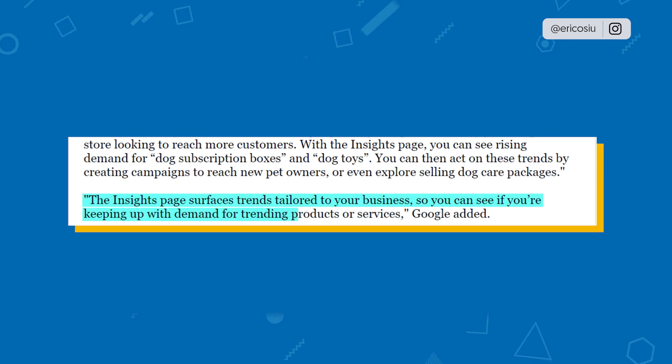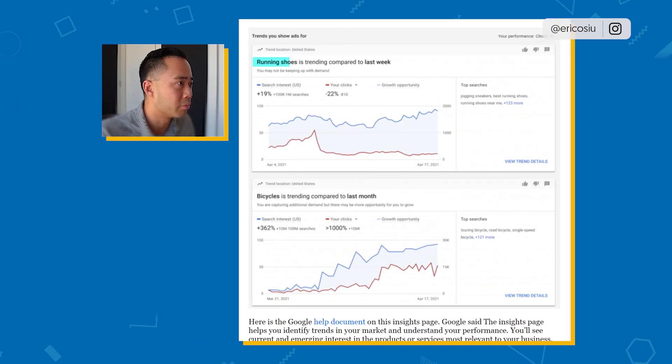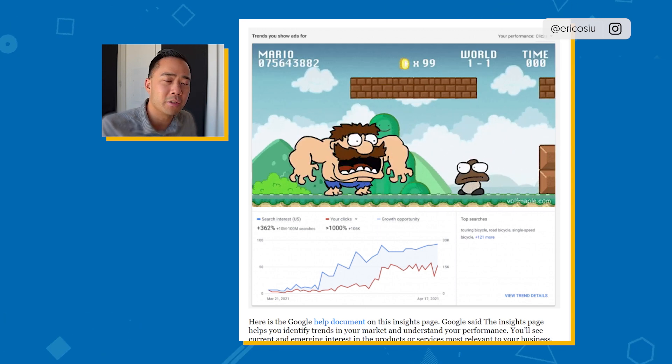The Insights page surfaces trends tailored to your business, so you can see if you're keeping up with demand for training products or services. Here's what it looks like: running shoes is trending compared to last week. To me, this is Google Trends on steroids.